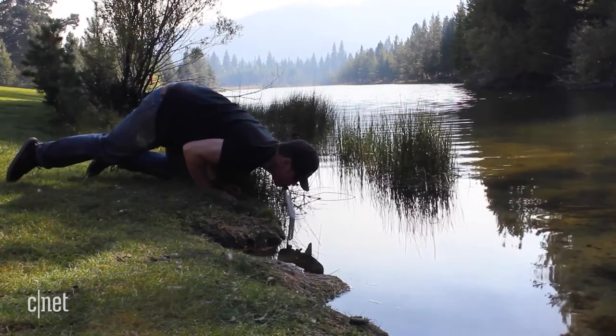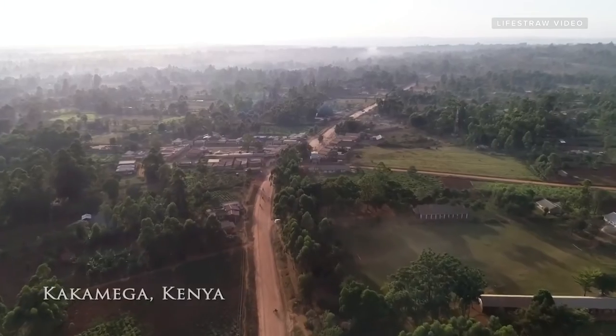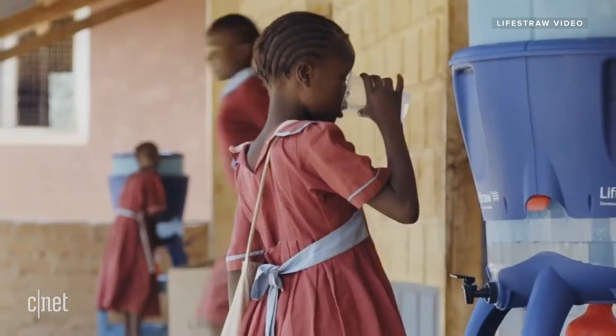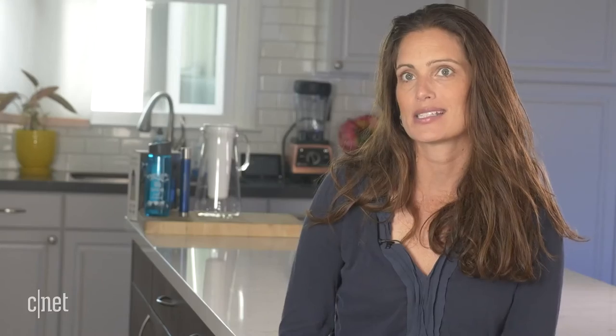Using its long-lasting microfiber membrane that protects against 99.99% of bacteria, microplastics, parasites, dirt, sand, and cloudiness, you can refill your water bottles using just about any water source you can find. Able to filter up to 4,000 liters of water and good for use of up to 5 years, this ultimate survival tool just might be the only means of survival you'll ever need.